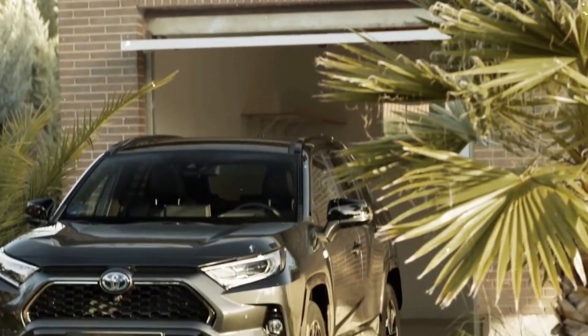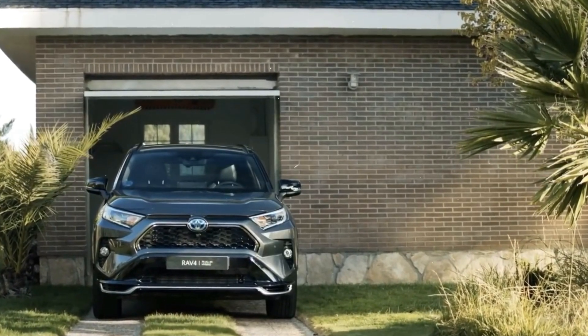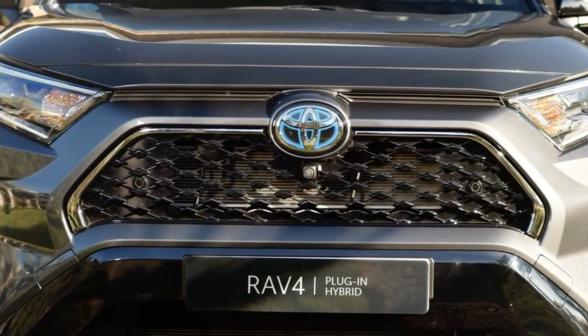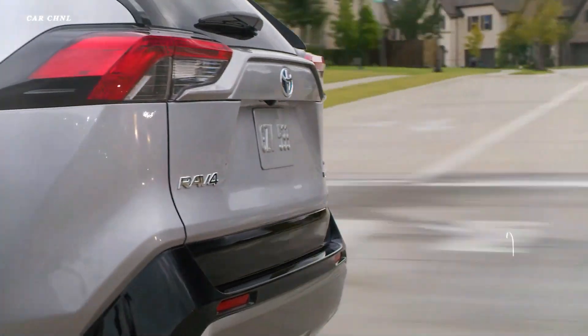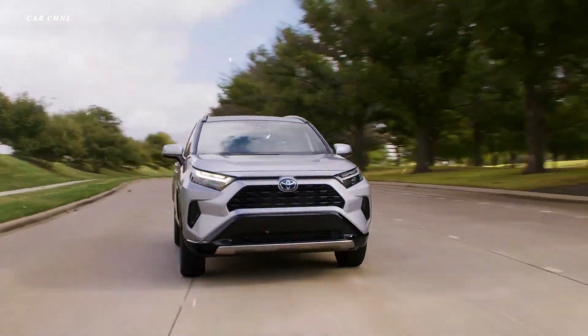The Toyota RAV4 XLE retails for $27,995 and adds standard alloy wheels, fog lights, heated outside mirrors, dual-zone automatic climate control, an eight-way power-adjustable driver's seat, proximity keyless entry, four additional USB ports, blind spot monitoring, and rear cross-traffic alert. Other new optional features in this trim include rain-sensing windshield wipers, heated front seats, a heated steering wheel, an eight-inch touchscreen, and HD radio.